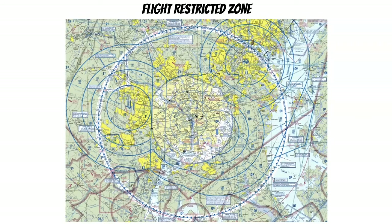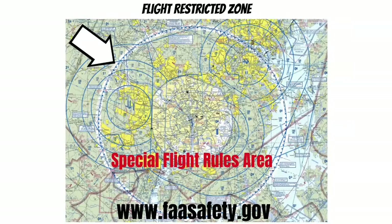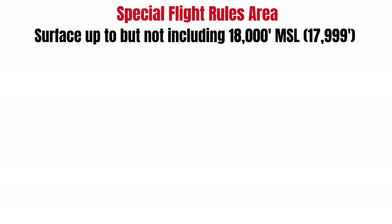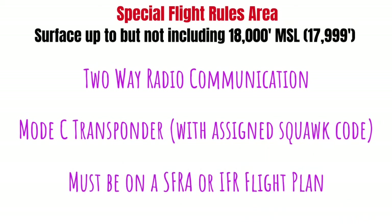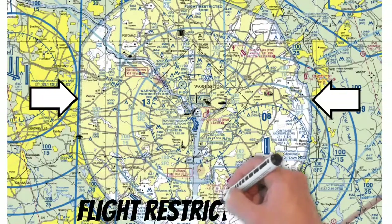Next we have the Flight Restricted Zone. If you want to fly within 60 nautical miles of Washington, you'll have to complete a special awareness training, which you can find on the FAA Safety website. Once you get within 30 nautical miles, there's a castellated ring marking the Special Flight Rules Area, or SFRA. This airspace starts at the surface and goes up to, but does not include, 18,000 feet MSL. To enter the SFRA, in addition to the awareness training, you need to establish two-way radio communications — and if going into Class Bravo airspace, get that clearance separately. You'll also need a mode C transponder with an assigned squawk code, and you must be on a Special Flight Rules area or IFR flight plan. Closer to the center is another area with a 15 nautical mile radius called the Flight Restricted Zone, or FRZ.